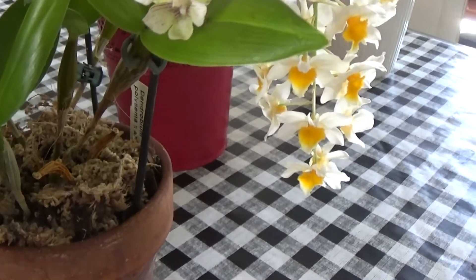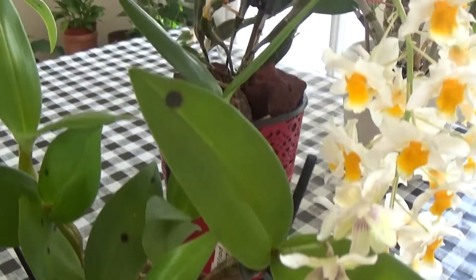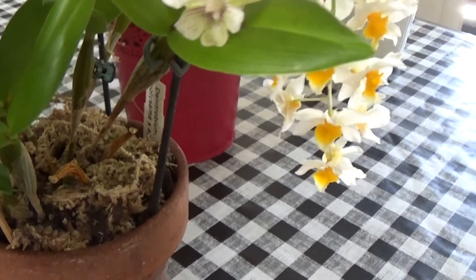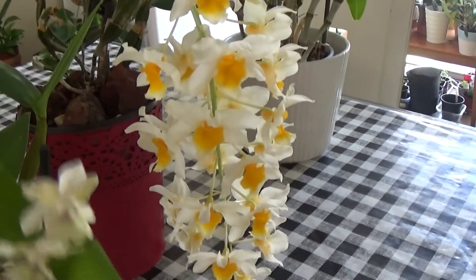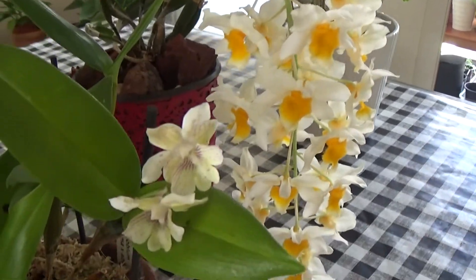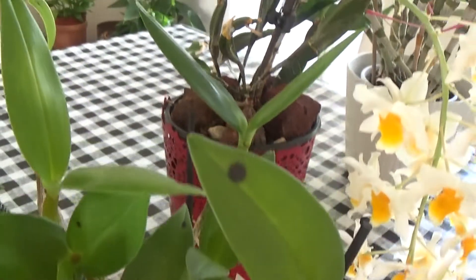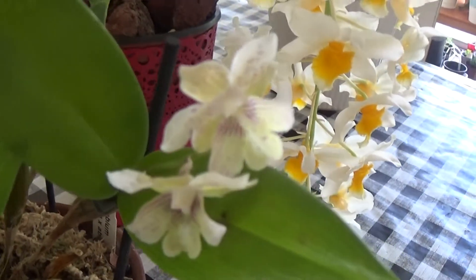This one didn't bloom for me last year because I repotted it and it took a year off to recover and bloom again. But it blooms on the old canes — this one is probably from two years ago. Every new cane won't bloom right away; the old ones will bloom after one or two years.